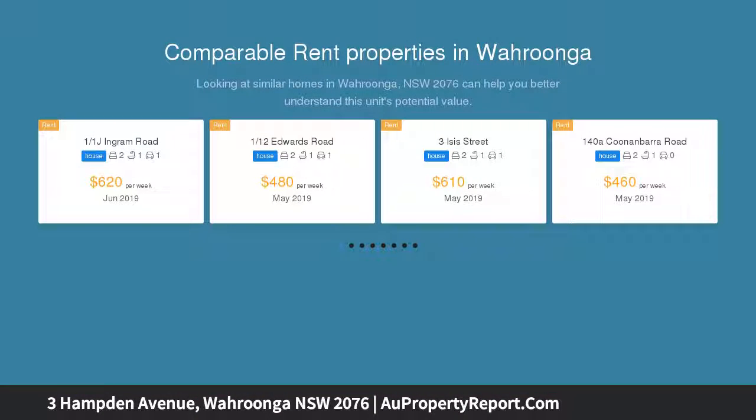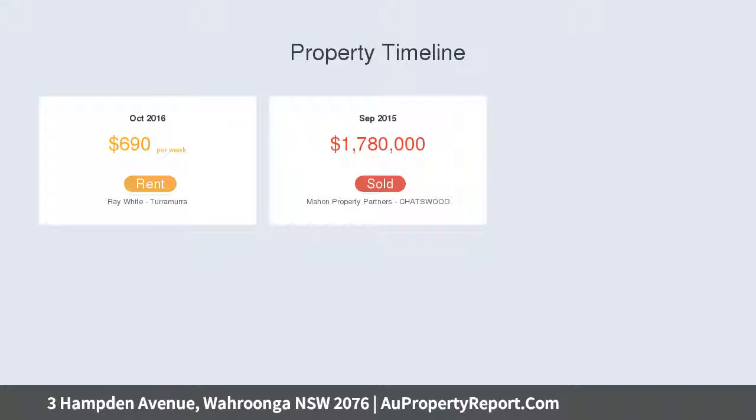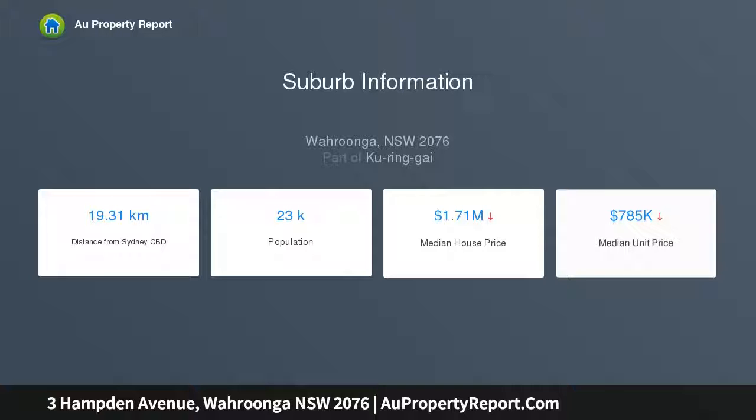Well positioned and bursting with natural light, with cool bones and neat and tidy interiors, the single-level floor plan is ready for a new beginning. Ready to renovate, or explore the options to extend or rebuild and create your new home. It is a fantastic opportunity near local shops, many transport options, and sought-after schooling options.